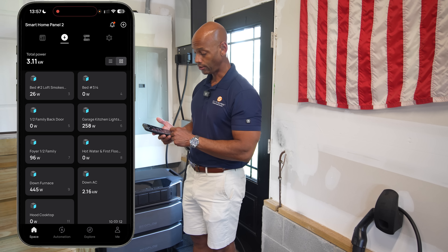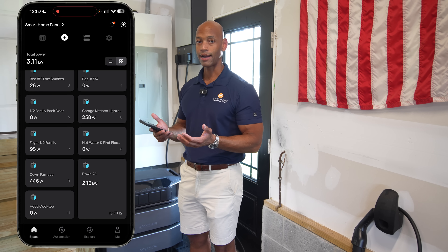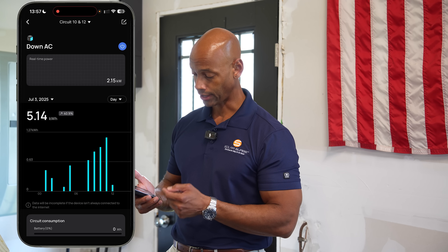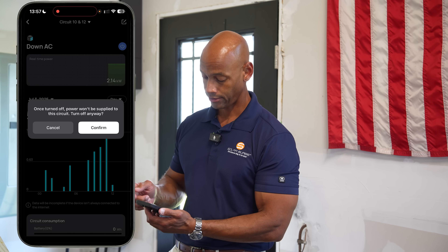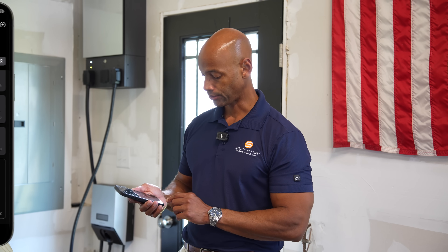What I can also do through this app — either manually or pre-programmed — is, if I'm running in a grid outage and I want to stretch my battery runtime, maybe I don't want to run the downstairs air conditioning unit because that's going to be a heavy draw. I can just go into my app, turn off my air conditioning circuit, and now that gives me more running time for more critical items like the kitchen lights or the refrigerator. So all of that can be controlled here.